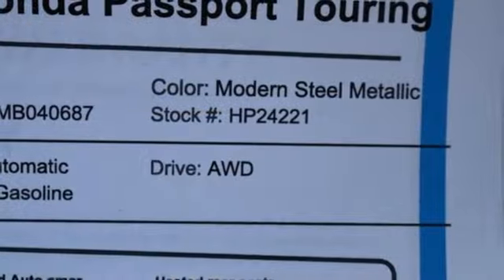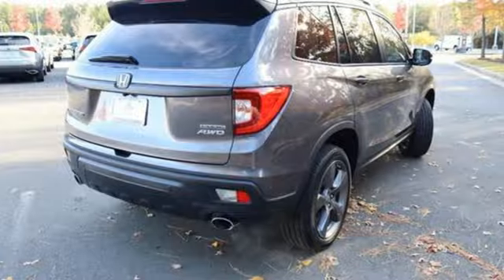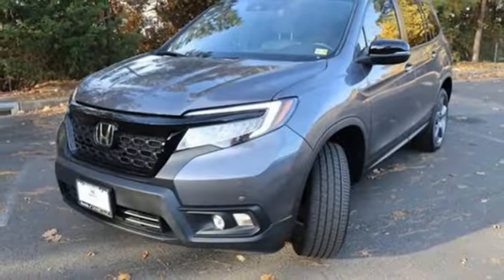V6 engine. Dual zone climate control. Integrated navigation system with voice activation. Auto dimming rear view mirror. Driver memory seats. Wi-Fi hotspot.